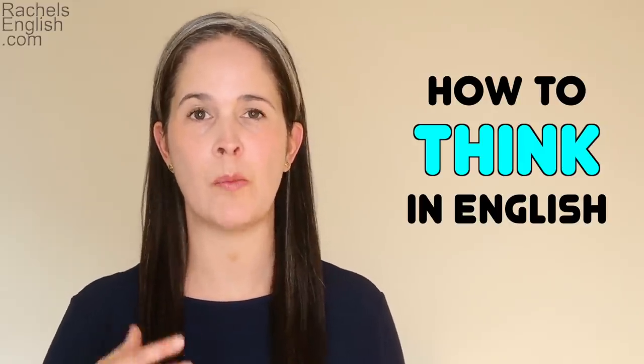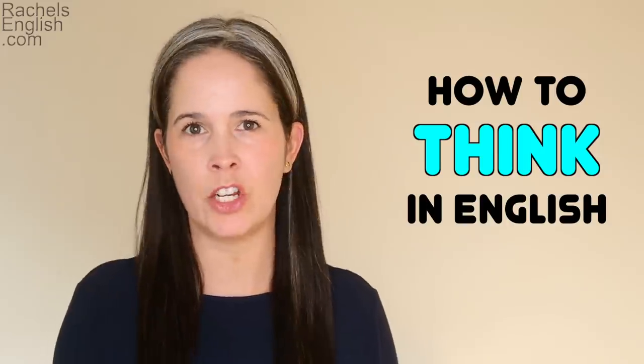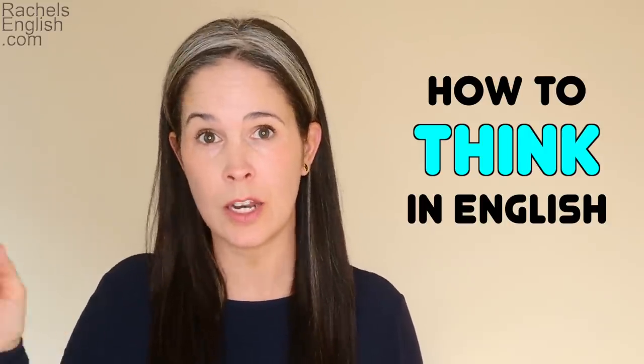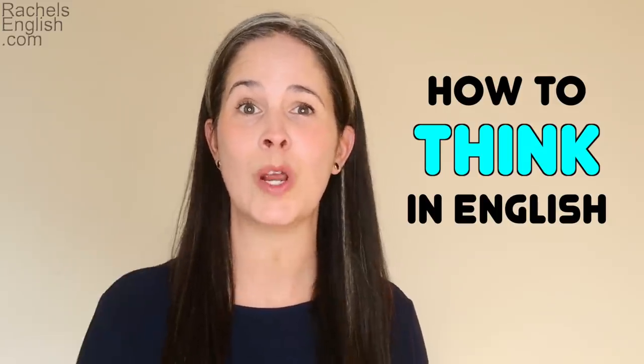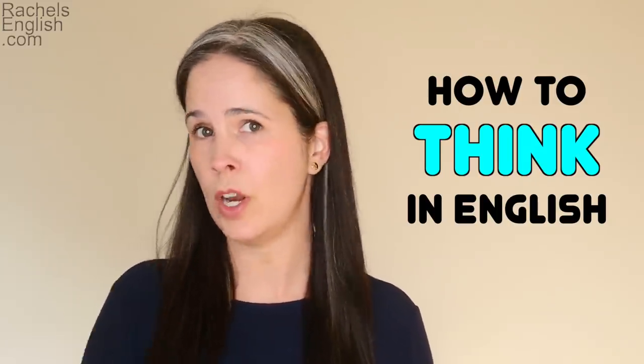One of the biggest concerns my students have is how to think quickly enough to join a conversation in English and express themselves the way they want to. I totally understand — I had this problem too when I was studying German in Germany and studying Spanish in the Dominican Republic. But the good news is there are things you can do to train your brain to think in English, so that you don't have to translate in your head and can jump right into the conversation. We're going to work on training your brain to think in English today and also training your brain to respond quickly to questions.